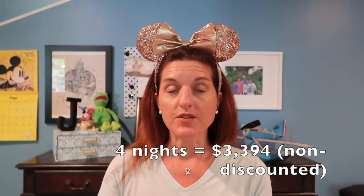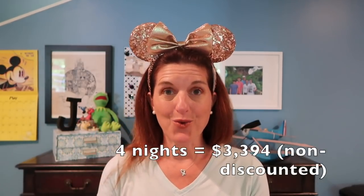For my one night at Bay Lake Tower in a studio, if you were paying rack rate, you'd be paying $718 a night. So the grand total for all four nights, if I was not a member of Disney Vacation Club, would have been $3,394.